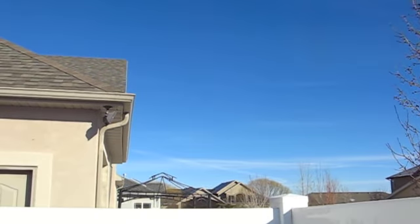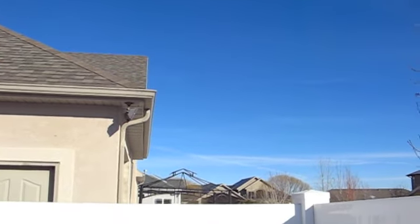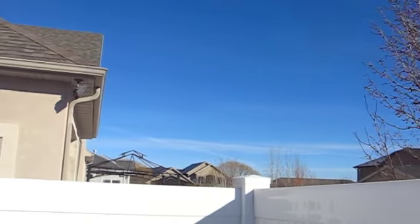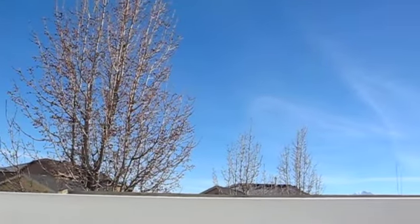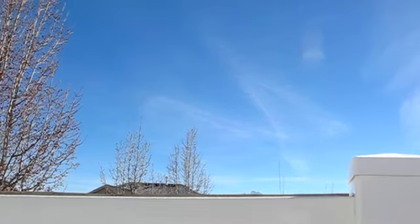We have hundreds of airplanes flying in and out of Salt Lake — they fly right near my home — and they don't leave these lines. These are special planes. I've been watching them now for a couple of years.